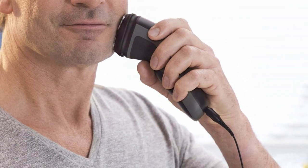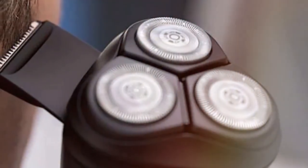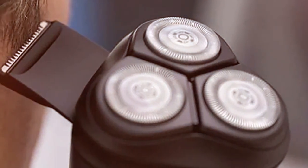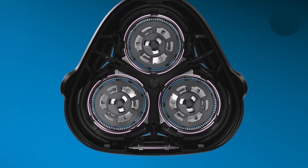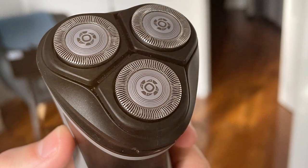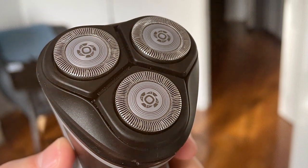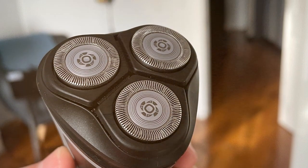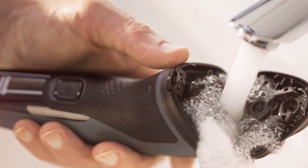Powered by a durable lithium-ion battery, this shaver provides up to 40 minutes of cordless use on a single charge, plus a three-minute quick-charge option. Its fully washable design makes maintenance a breeze, and the pop-up trimmer is perfect for detailing your mustache and sideburns. In summary, the Philips Norelco Shaver 2300 S1211/81 is a straightforward and efficient electric shaver that simplifies your daily grooming routine with minimal effort.